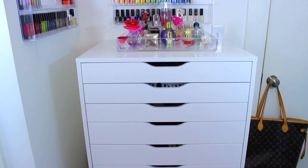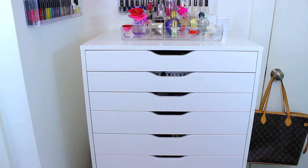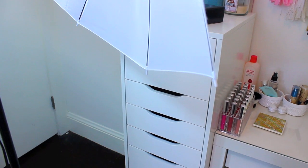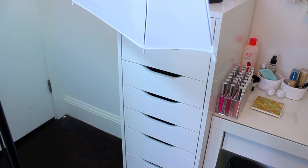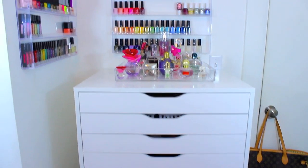I keep all of my makeup in these Alex 6 drawers — I actually have two of them stacked on top of each other. I like these because the drawers are really wide, so it's perfect for being able to access all your makeup. I used to keep everything in an Alex 9 drawer, but I didn't like those as much because the Alex 6 is so much easier to see everything when you open the drawers. Either option is great though — they're just from IKEA.